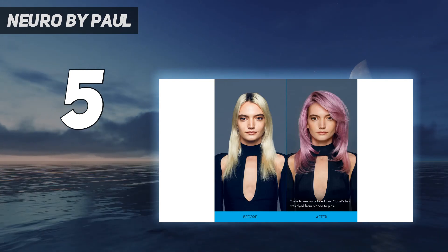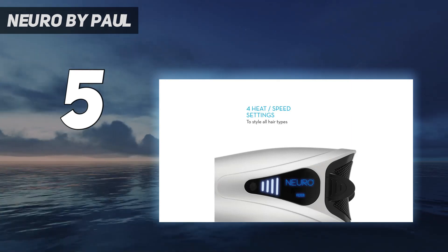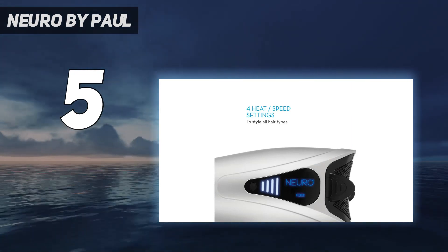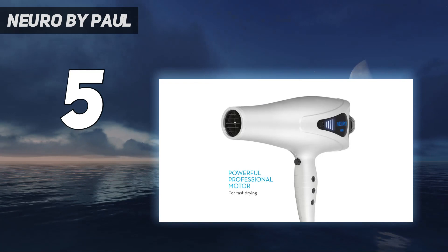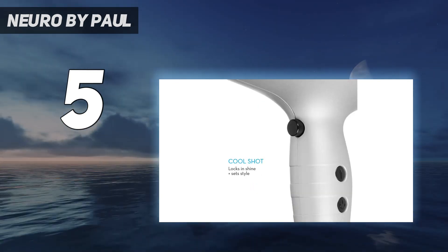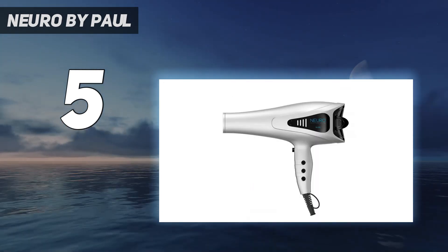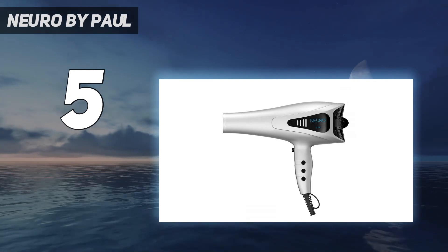Testers also gave it high marks for minimizing frizz, a top concern for curly hair. One noted that it added fullness and another commented that it seemed to dry hair quickly. Though users and experts found it easy to operate and liked the controls, some found it uncomfortable to hold, and it was also one of the heaviest hair dryers evaluated.